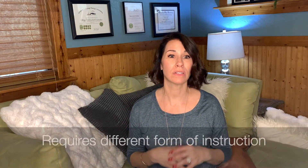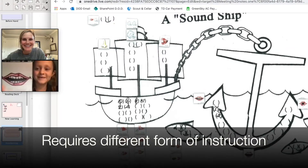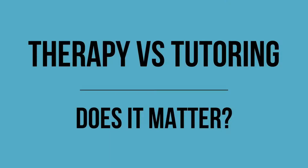A dyslexic brain requires a different form of instruction than what is classically offered at school. Since the 1920s, we've known that the dyslexic brain requires a multi-sensory approach in order for their brain to have more to grab into. If this part of your brain is not working, we need to light up all the other areas of the brain simultaneously in order for the brain to grasp the information. This is much more complicated than it sounds, so that's why it's important that you understand the difference between dyslexia tutoring and dyslexia therapy.